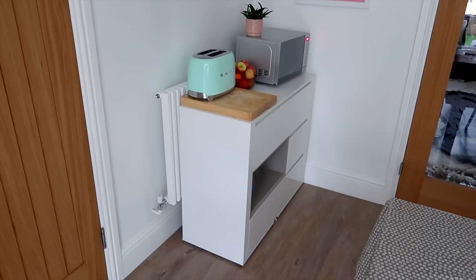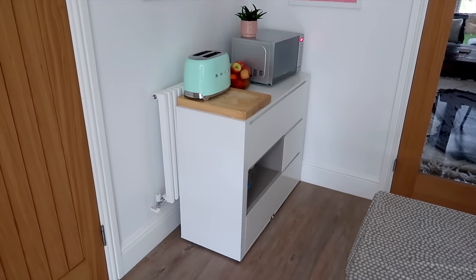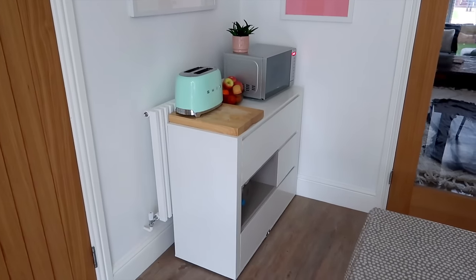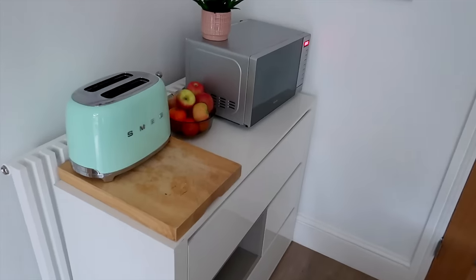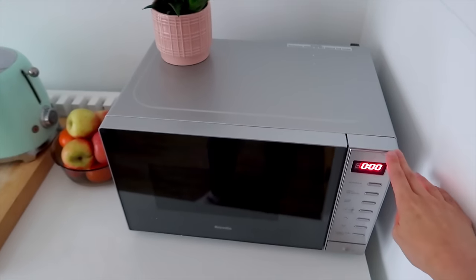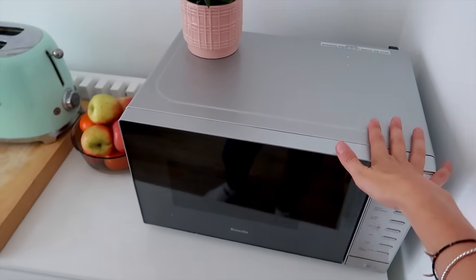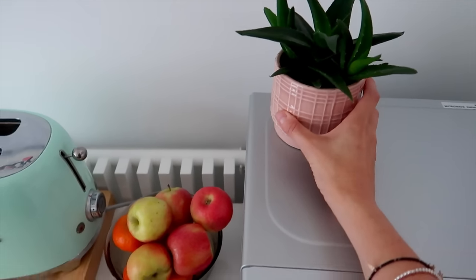I thought I would quickly show you the makeshift kitchen area we've set up in our dining room for the time being. There used to be a big plant pot here which I've moved out of the way. This was all John's idea — he did it for me while I was out. We've got a microwave we just bought from Tesco's, a cheap one since ours is broken. He even bought me a little pot plant to put on top.